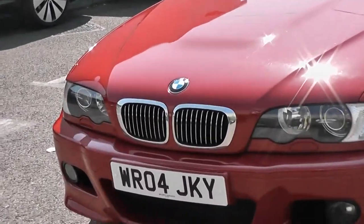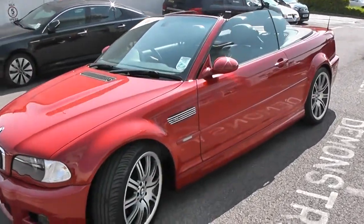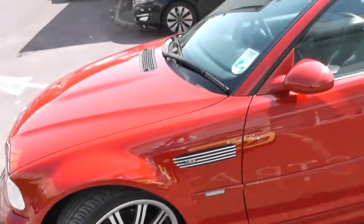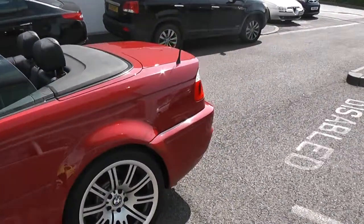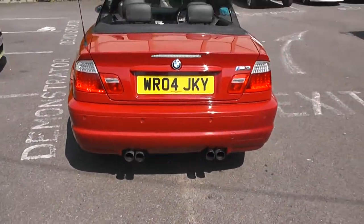On the front, we've got a chrome grille and front fog lights. We also have a chrome grille on the side, as well as 18-inch alloy wheels. This car also has bi-xenon headlights. We've got colour-coded bumpers, and we also have twin exhaust tailpipes.